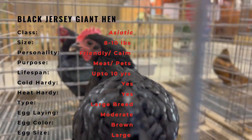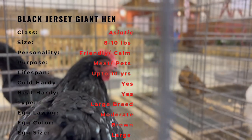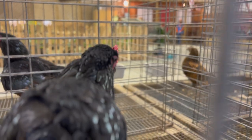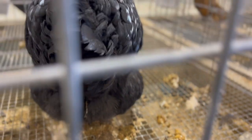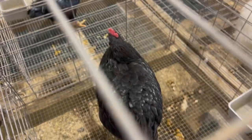The Black Jersey Giant hens are generally calm and docile birds that can adapt well to a variety of flock situations, including living with other types of poultry. They are known for being friendly and social birds, and they can make good additions to mixed flocks. However, as with any flock, it is important to introduce new birds slowly and monitor interactions to prevent aggression or pecking order disputes.